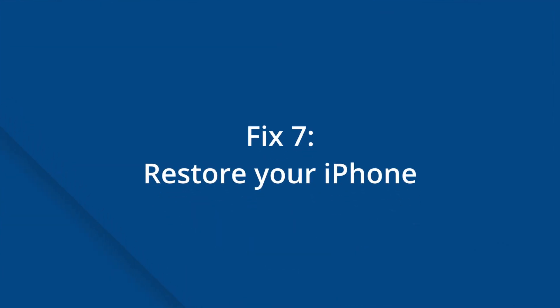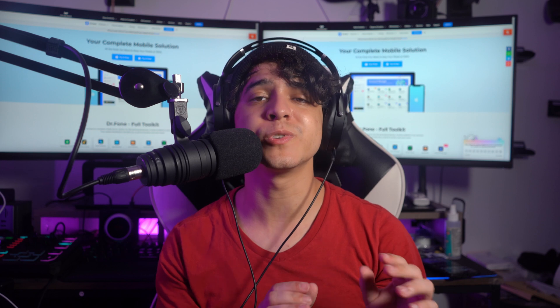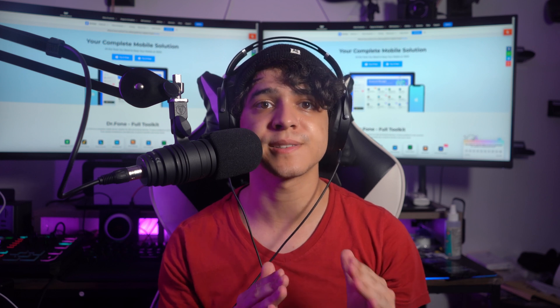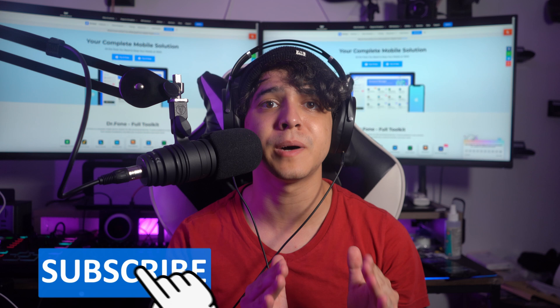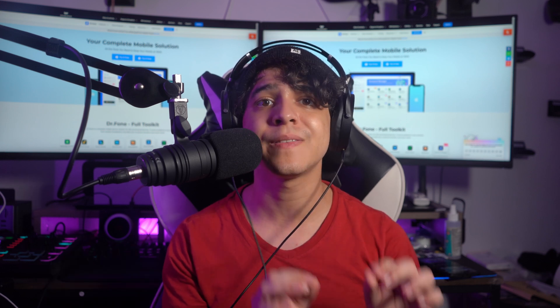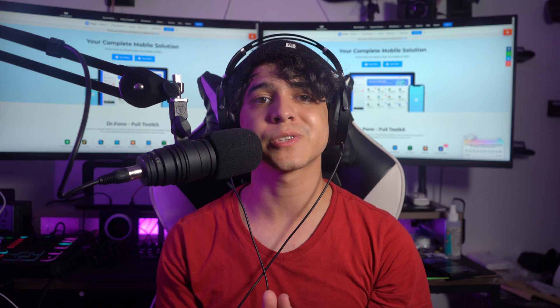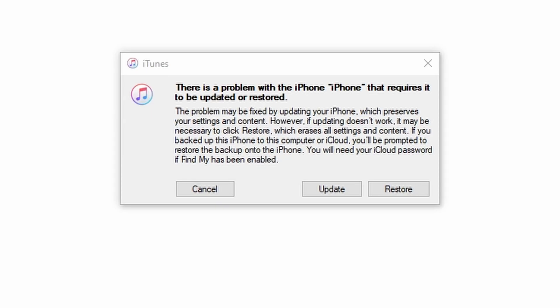Fix number seven is going to be to restore your iPhone. Restoring your iPhone should be your very last resort to solve notifications that aren't working. This procedure restores your iPhone to factory settings, making it as good as new. Because you will lose all of your saved data, it is critical that you back it up before using this procedure. To restore your iPhone using iTunes, connect your iPhone to your computer, click on Summary, then click on Restore iPhone. An iTunes confirmation notice will appear — press Restore and wait for the procedure to complete. Once finished, restart your iPhone and set it up again to see if push notifications are working once more.